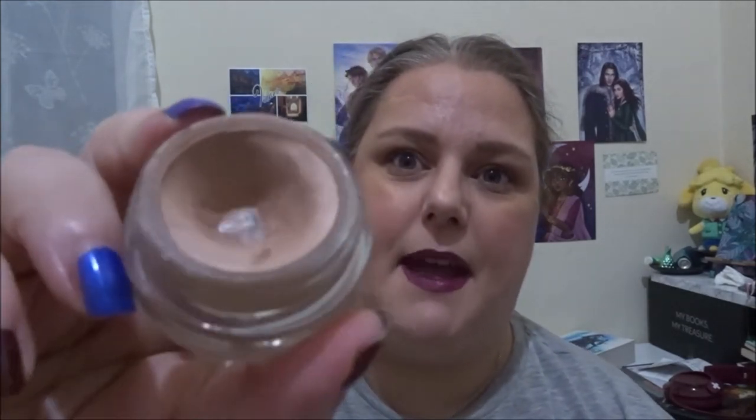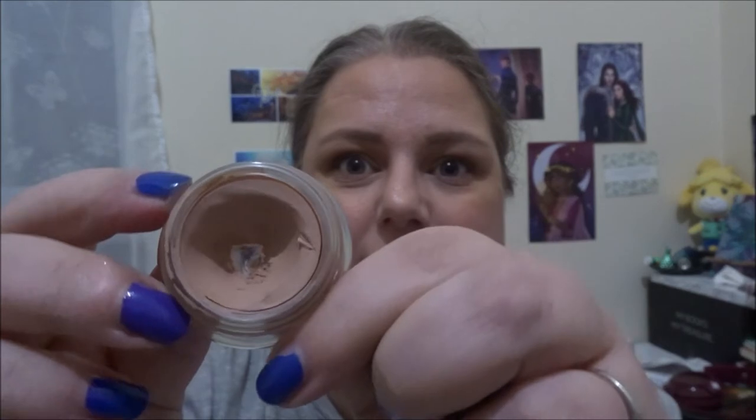I have three cream eyeshadows I feel like I could possibly finish next year in 2023. The first one could be finished — this is the Mac Painterly paint pot. I use this as an eye base and I've already hit pan on it in a project. I'm working the sides now — one side is quite thin compared to the others. I could technically finish this one next year because I can use it in every eye look I create.